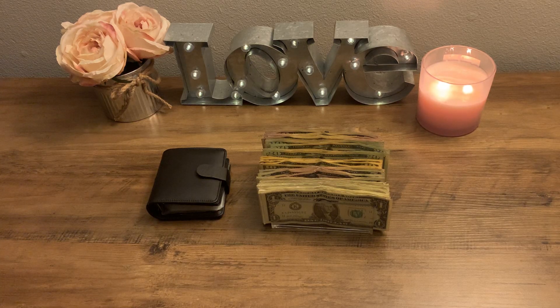Hey everyone, thanks for joining me on this cash stuffing video. If you are new, welcome — my name is Alex. I am a single mom in Wisconsin living my best life, saving for a house. I have one kiddo, a beautiful daughter named Savannah, and she is 10 years old. For work, I'm an independent contractor.